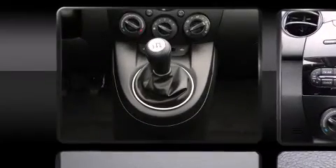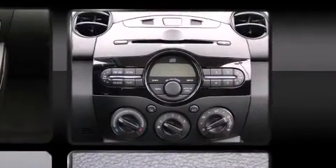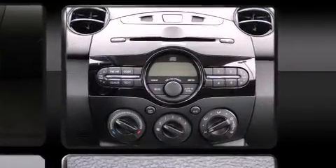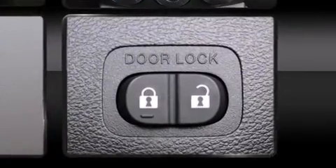player with MP3 capability and four well-positioned speakers. Mazda ensures the safety and security of its passengers with equipment such as head curtain airbags,